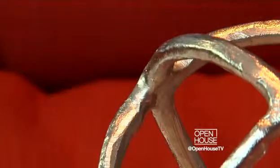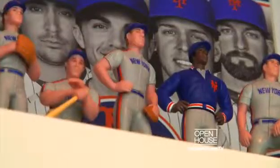Well, this concludes my tour of the New York Mets room at the Ronald McDonald House. I had a lot of fun designing this and I look forward to seeing the families enjoy it in the future.